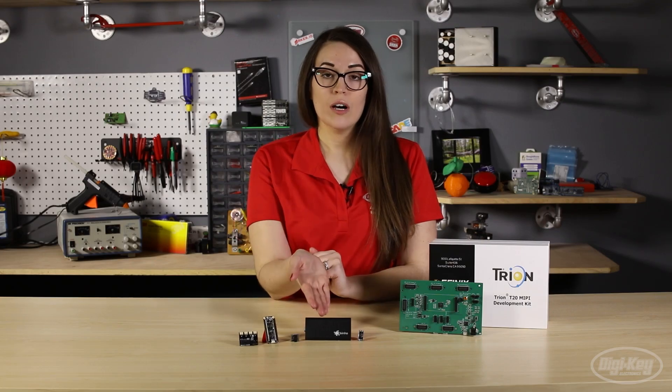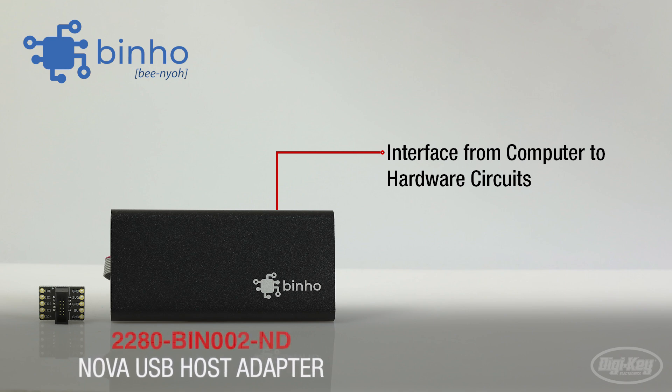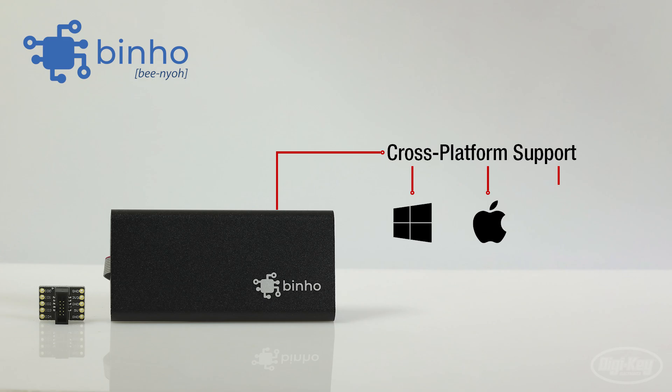The first is the Nova multi-protocol USB host adapter that allows users to interface directly from their computer to hardware circuits. Supported protocols include I2C, SPI, UART, Dallas OneWire, and Atmel single-wire interfaces. Bino offers cross-platform support for Windows, Mac, and Linux.